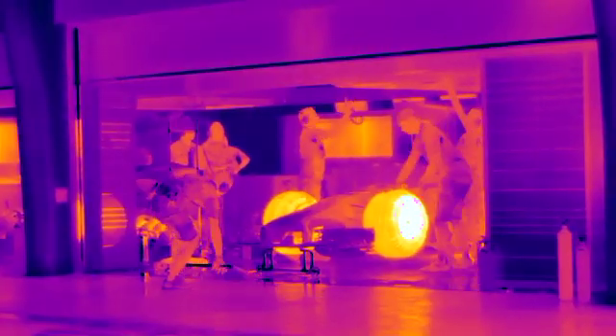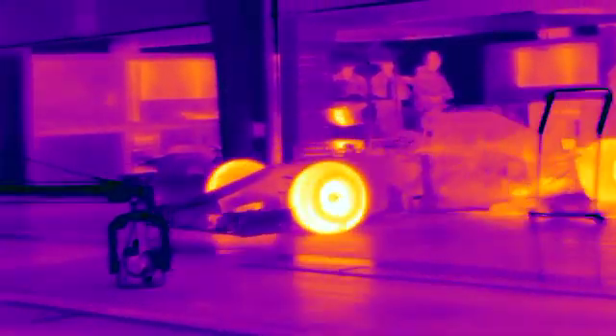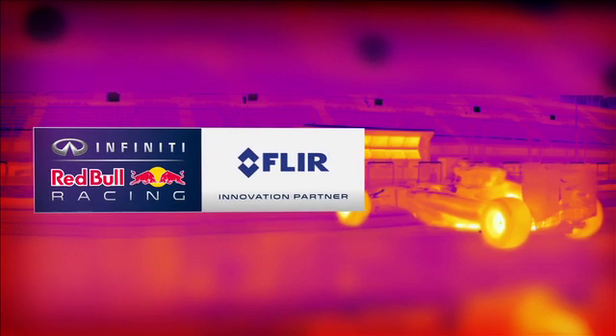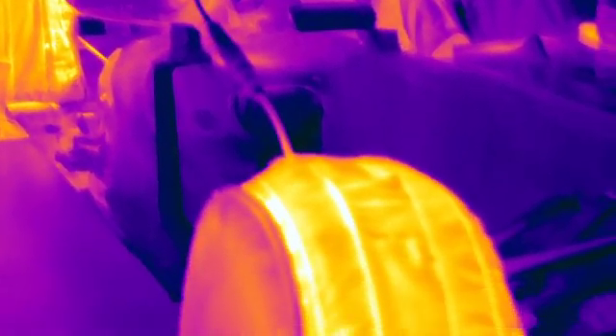FLIR thermal imaging technology continues to drive innovation in the world of motorsports, and this season FLIR is proud to be partnering with Infiniti Red Bull Racing, providing world-class miniature thermal cameras to the team to give them unique insights into the thermal characteristics of their 2014 challenger, the RB10.